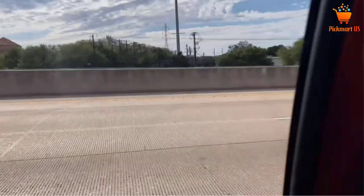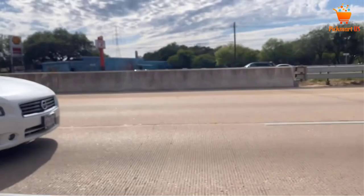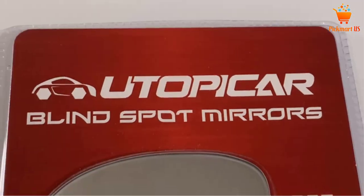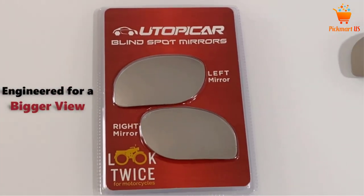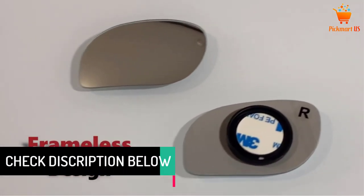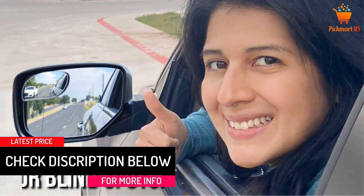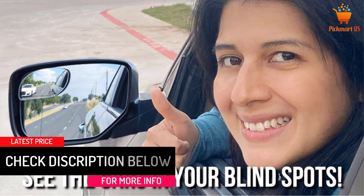Moreover, this product has waterproof construction to eliminate the chances of corrosion and rust, making it ideal for the outdoor environment. It also comes with a high-reflective silver film that makes it one of the best mirrors on the market. To ensure that your vehicle has the best look, this product has a frameless construction that you will always love.